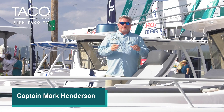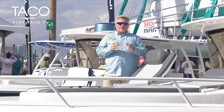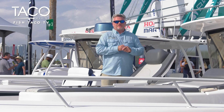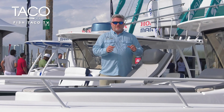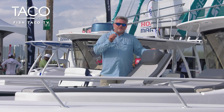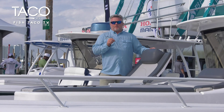Hi everyone, this is Captain Mark Henderson with TACO Marine and I'm here on this beautiful Belzona 32 walk around. They have got some wonderful features, fantastic products on this boat and TACO is very proud to be partners with them on many of those. One of those items is our new Command Ratchet Hinge, a patented product that serves many applications in the marine industry.